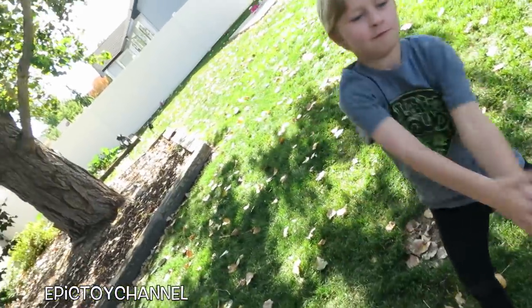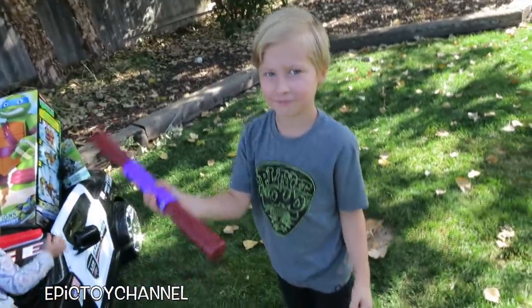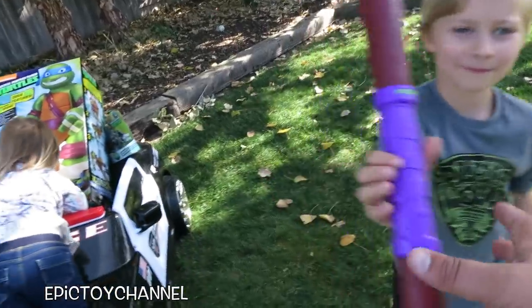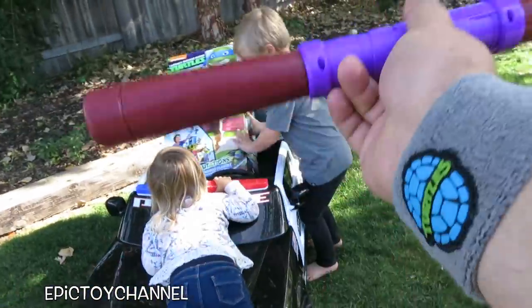What makes Ninja Turtle fighting sounds? You need to go back to turtle school! Watch this. That's so cool. Goes well with my Ninja Turtle wristband.